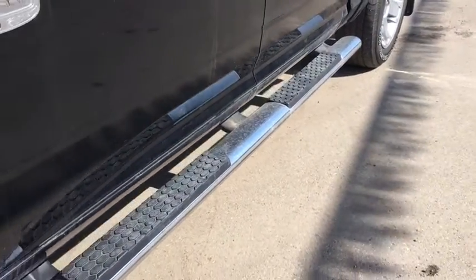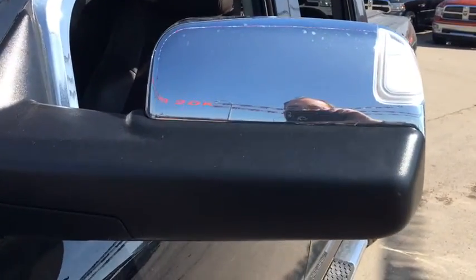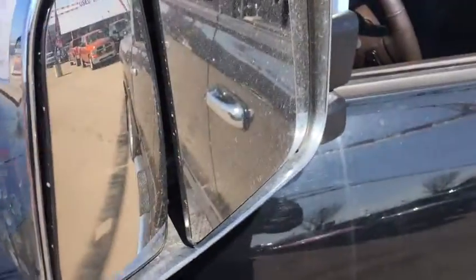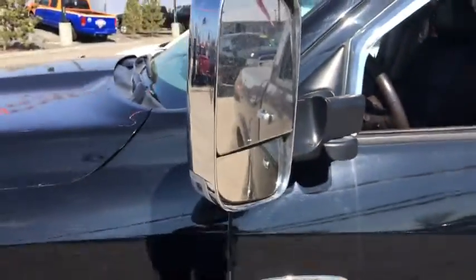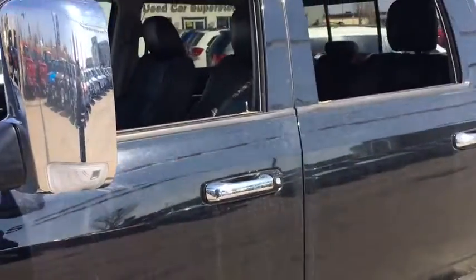You got your running boards, great for giving yourself a little step up. And here we do have the breakaway side view mirror. You got your indicator there as well as your defrost and your concave trailer mirror. It does pop up like that so you can really see into the sides when you are towing anything.